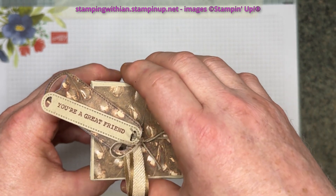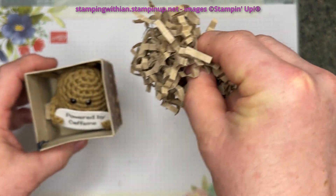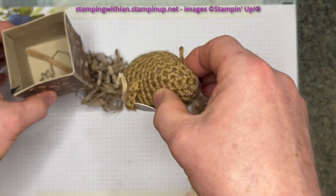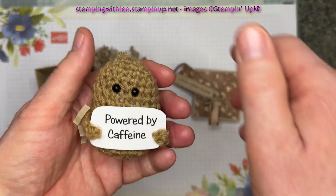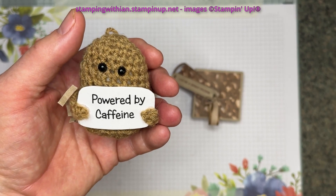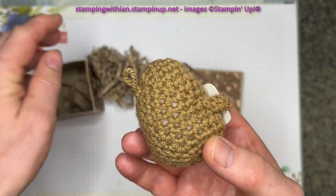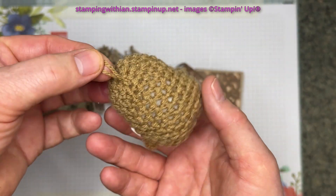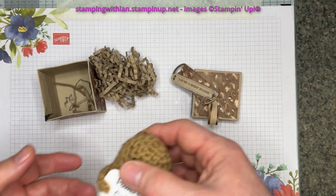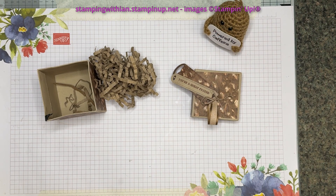Would you like to see what's inside? Take off the lid, and we have lots of little bits of paper. Ooh, what could this be? It's a little gonk — powered by caffeine. Oh, absolutely! It's beautiful. It's got a little loop so I can hang him up, but I suspect he's probably going to live on my desk.